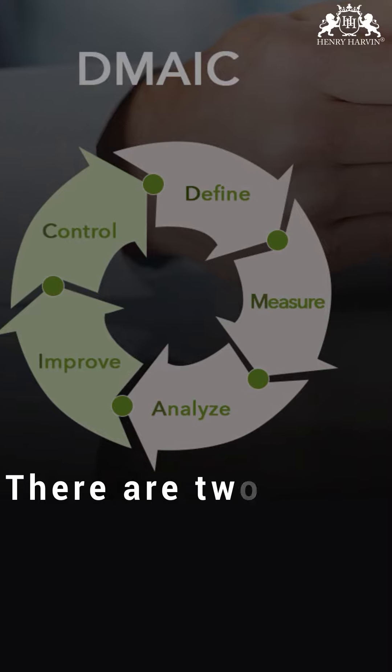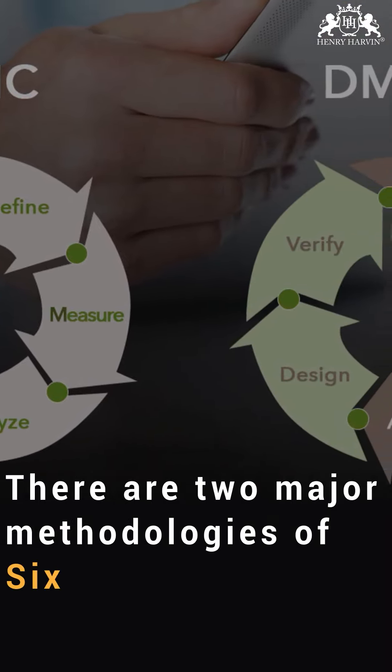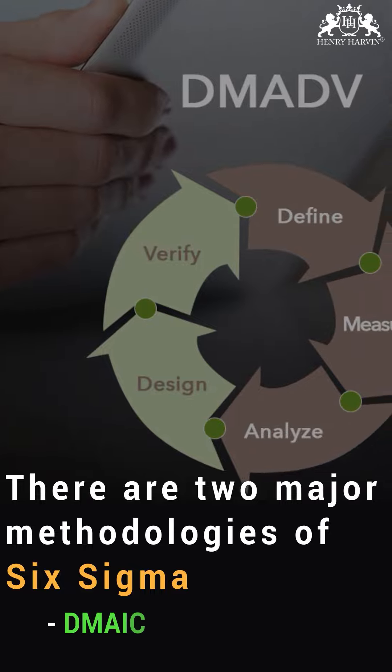There are two major methodologies of Six Sigma: DMAIC and DMADV.